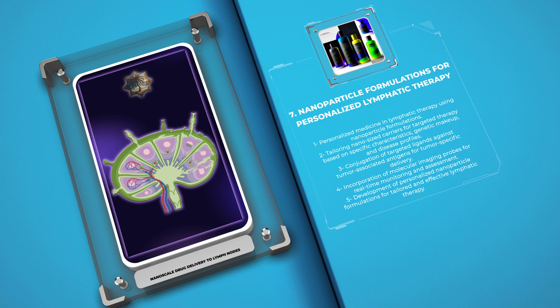For instance, the conjugation of targeted ligands against specific tumor-associated antigens onto the surface of nanoparticles can enhance tumor-specific delivery, enabling precise targeted therapy in cancer patients. Furthermore, the incorporation of molecular imaging probes within nanoparticles allows for real-time monitoring and assessment of lymphatic drug delivery, ensuring therapeutic efficacy and patient safety. The development of personalized nanoparticle formulations opens up new possibilities for tailored and effective lymphatic therapy, improving patient outcomes and minimizing adverse effects.